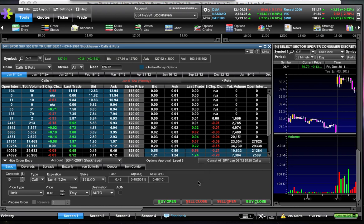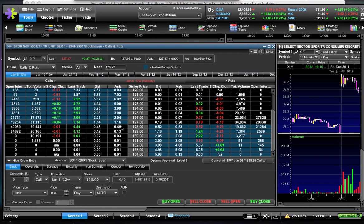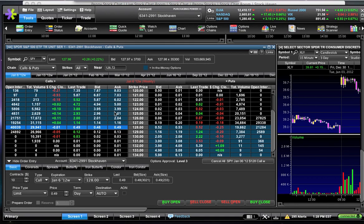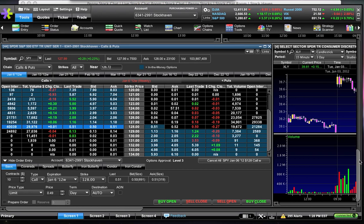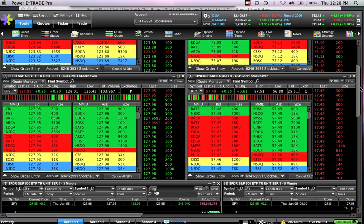This video is going to discuss option premium and the benefits and consequences of buying close to expiration or farther away from expiration. We're looking at an option chain for SPY, the ETF that tracks the S&P 500, and we're going to use the 128 strike on SPY for the purpose of this video. SPY is currently trading right around 128.